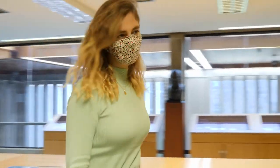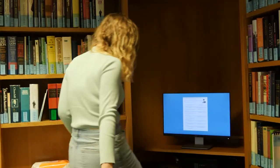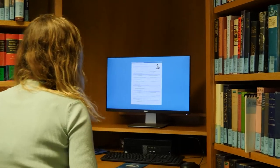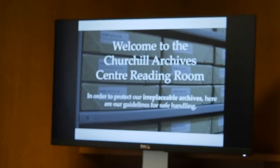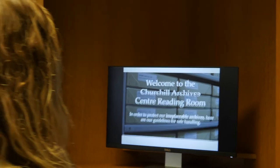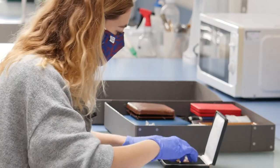We also help to formulate procedures for everything we do at the Archives Centre that impacts on the archival documents in any way. For example, we've created a PowerPoint safe handling guide which our new readers watch before handling any originals. And we're involved in activities from digitisation of collections through to loaning originals for exhibition.